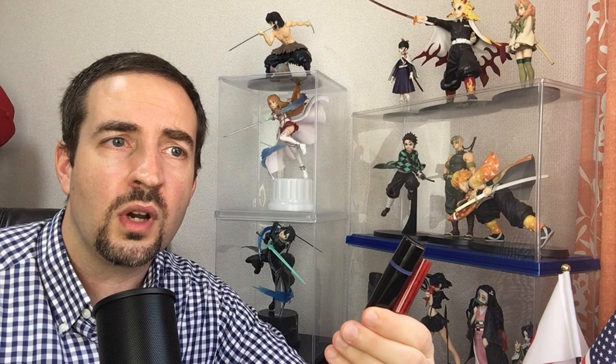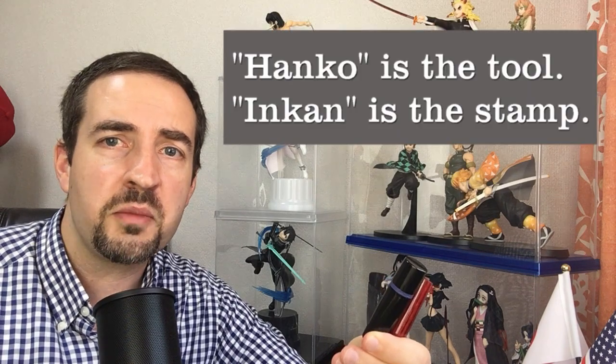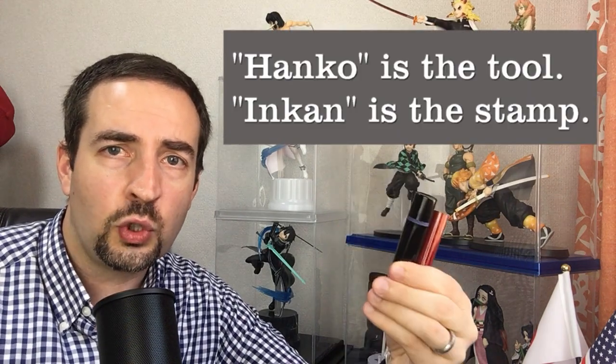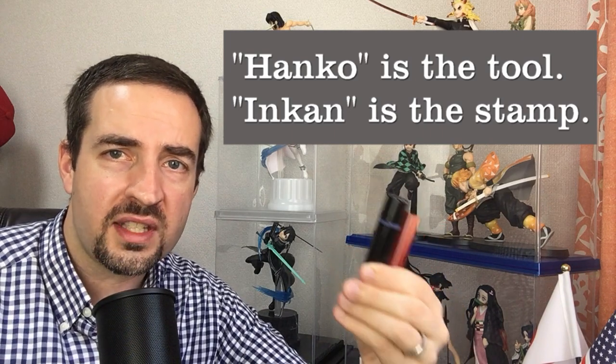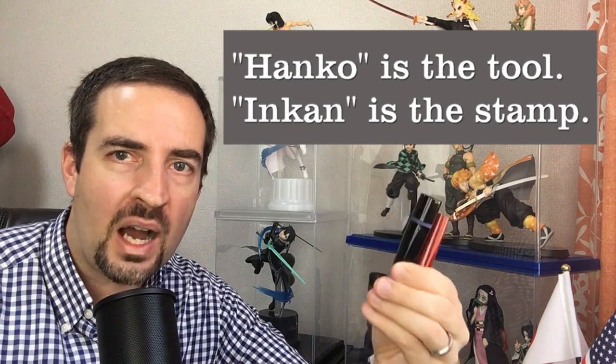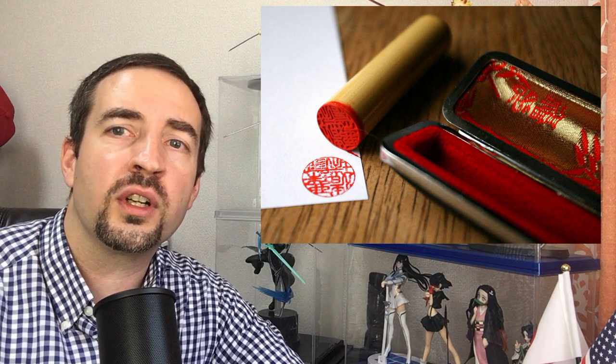So this is a tool that people use in Japan to sign official documents. Instead of using a pen or pencil to sign a document, people will just leave a stamp on there. Hanko is the actual tool's name. Inkan is the seal or the stamp that is left by the hanko. Hanko, Inkan — this will be important a little later on.